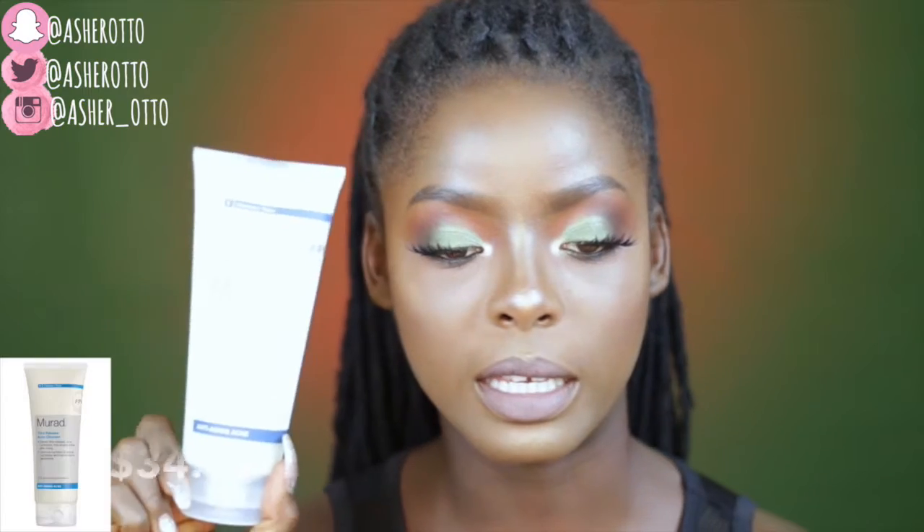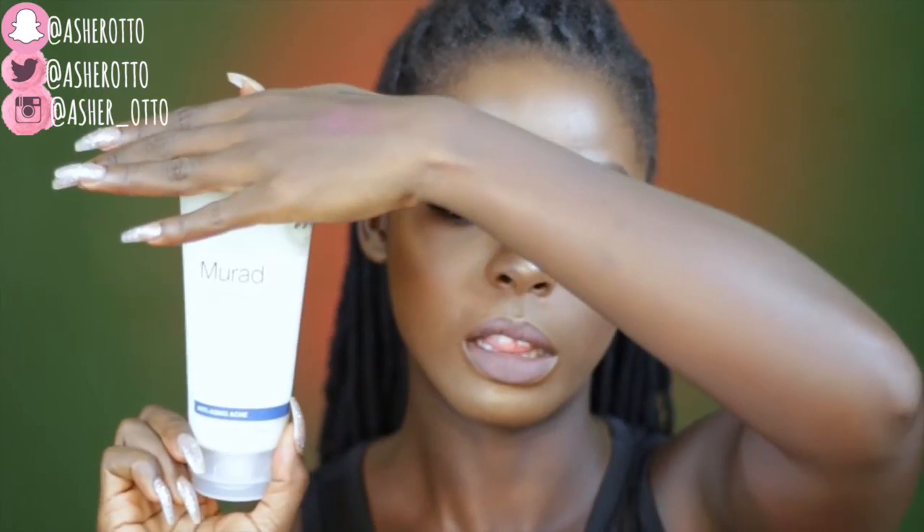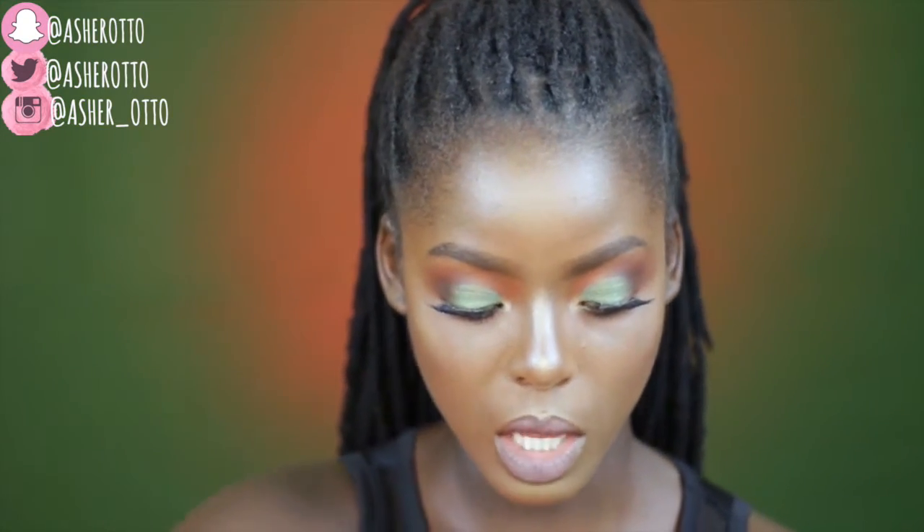This is the Murad Time Release Acne Cleanser — it's white so the camera is washing it out, but it's a great size at 6.75 fluid ounces. It claims to provide up to eight hours of continuous acne control while balancing hydration to diminish visible signs of aging. I've heard really good reviews about it. I need an acne cleanser and a regular cleanser, and this cleanses and tones, so I can't wait to try it.